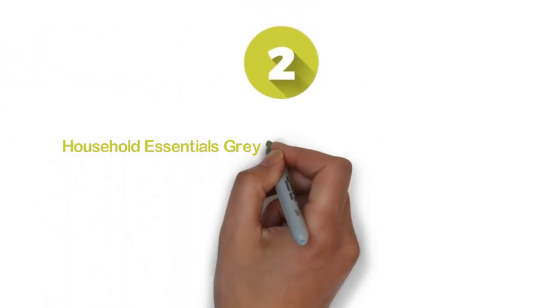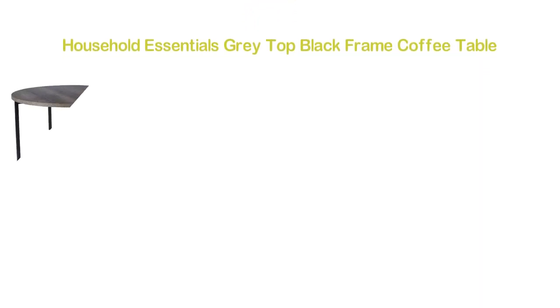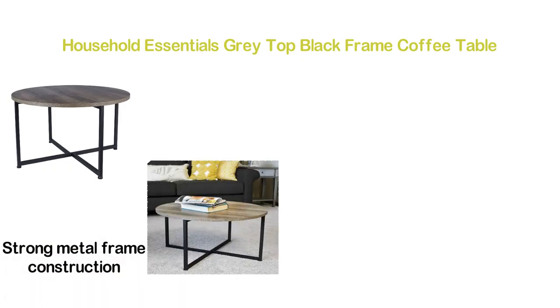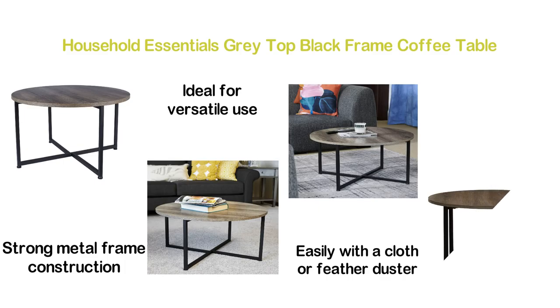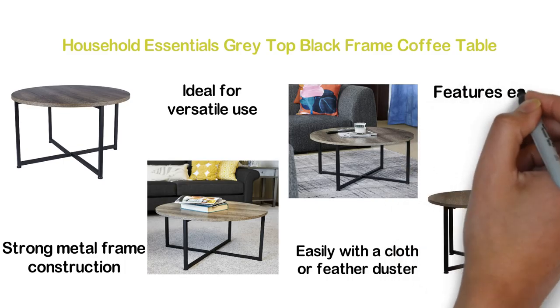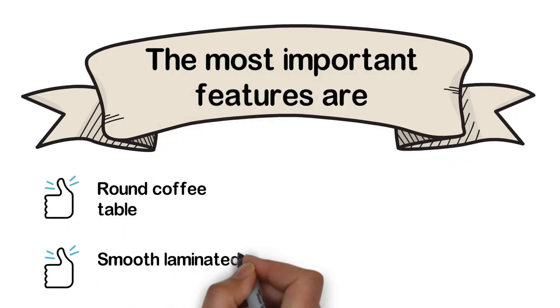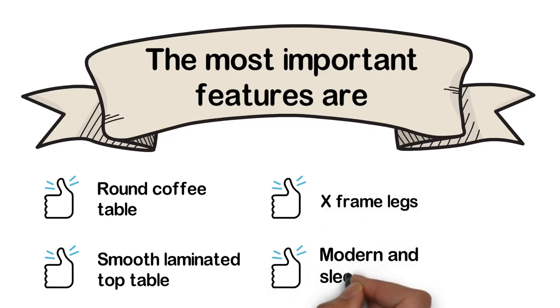Number 2 in our list, Household Essentials Gray Top Black Frame Coffee Table. If you like a round coffee table, you must find this very interesting. Strong metal frame construction and ashwood decorative top make this ideal for versatile use. You can clean the smooth laminated top easily with a cloth or feather duster. This table is very stable and it features easy storage. The most important features are: round coffee table, smooth laminated top, X-frame legs, and modern and sleek design.